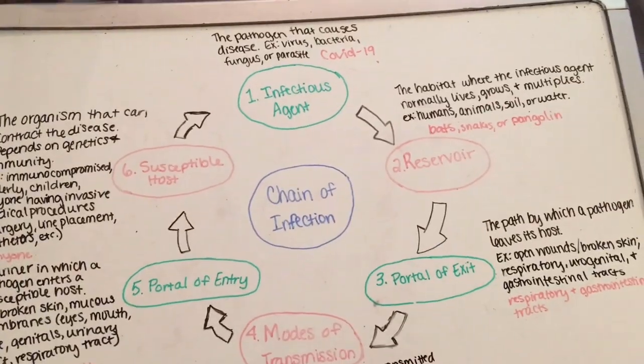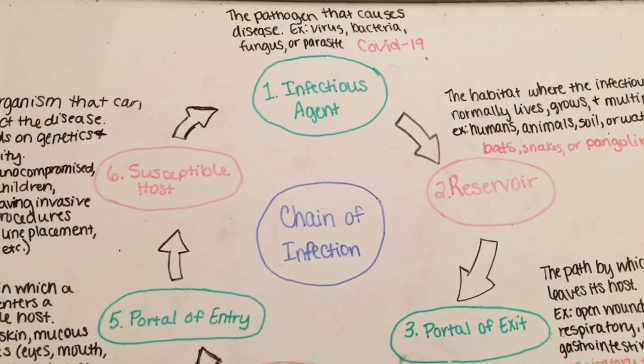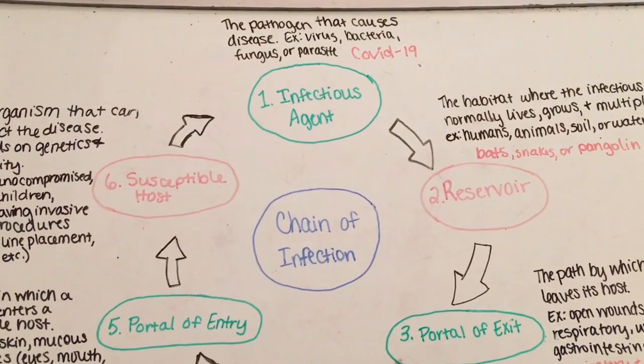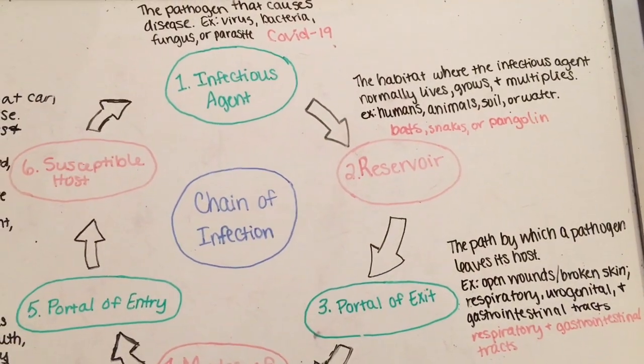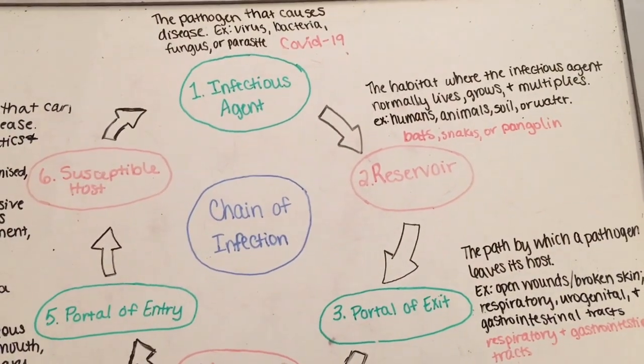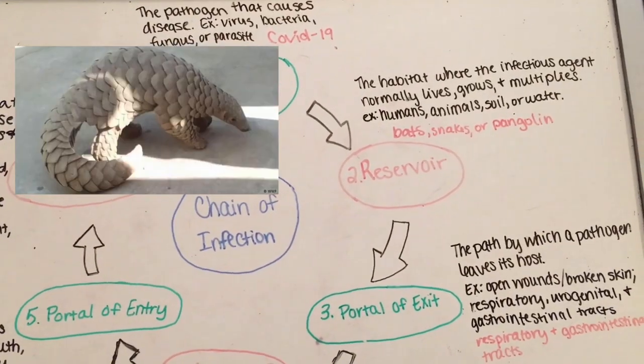This video is going to be about the chain of infection for the coronavirus specifically. The infectious agent is the COVID-19 virus, and its reservoir, what we can tell, is from bats, but it could also be from snakes or the cute little pangolin.